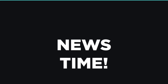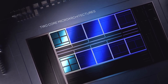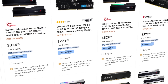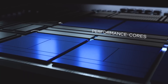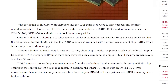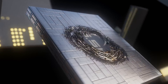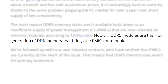It's news time, and first up for today: if you recently purchased a new 12th gen Intel CPU along with a DDR5-supported motherboard, you may have noticed that DDR5 is essentially sold out everywhere. That's not surprising given it's completely new tech, but it looks like that isn't the main reason for the scarcity. According to a new report from component supplier 12-chip, PMIC chips are currently in very short supply.